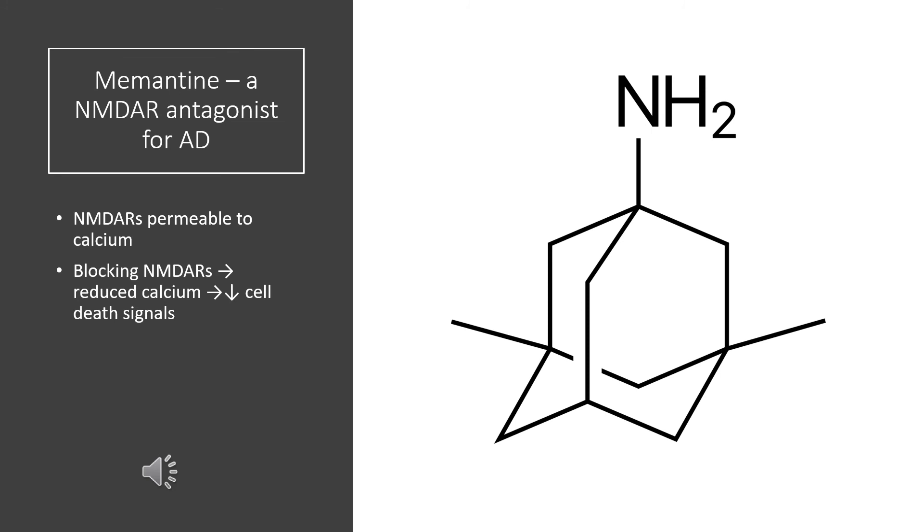The only widely prescribed drug acting on glutamate signaling is memantine, which is an antagonist of the NMDA receptor. Recall that NMDA receptors are permeable to calcium, and that one mechanism of cell death — certainly in stroke and possibly in other neurodegenerative conditions — involves glutamate-mediated excitotoxicity, where excess glutamate causes NMDA receptors to open too much, producing an excess influx of calcium that leads to cell death. Simply put, memantine is an NMDA receptor antagonist that blocks the glutamate action.